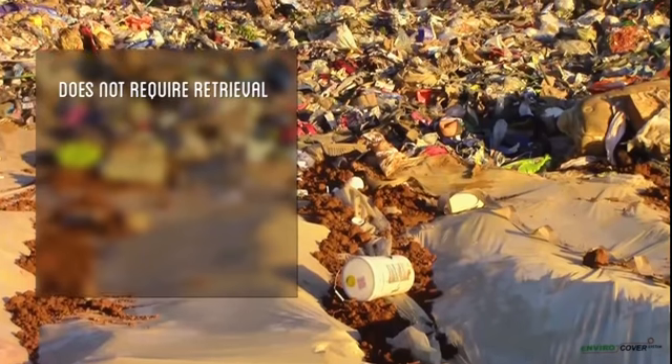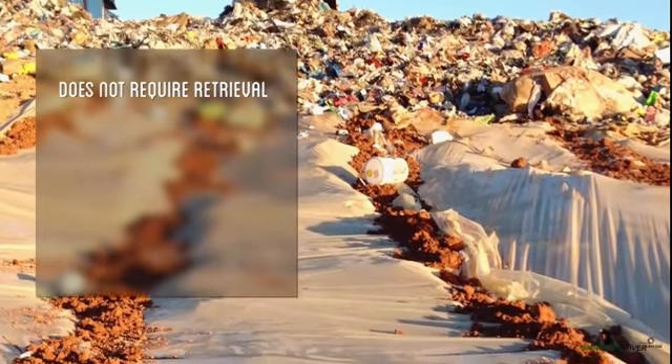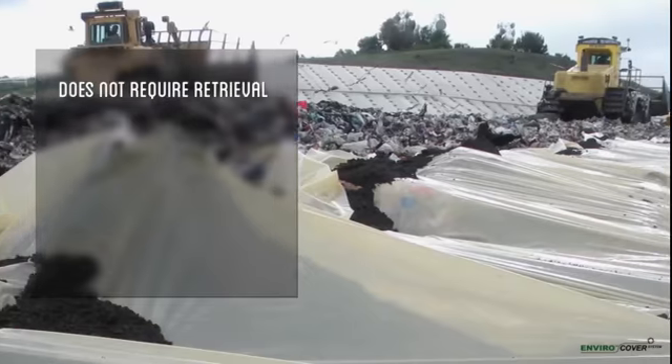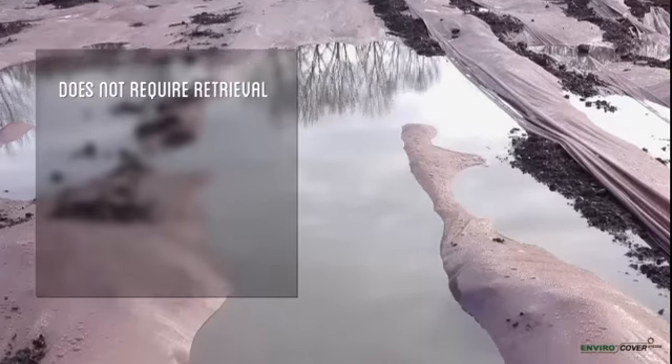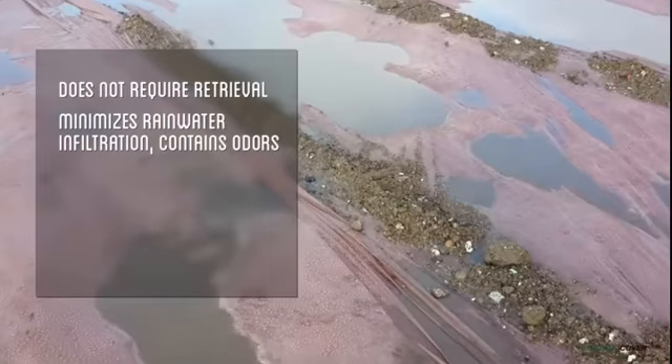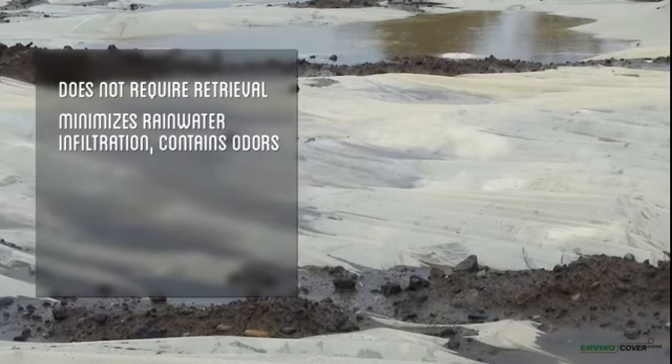EnviroCover does not require any retrieval. The next day's waste can simply be deposited onto the cover layer. EnviroCover is engineered to resist tearing during deployment. It is also impermeable, minimizing rainwater infiltration and containing odors within the landfill.